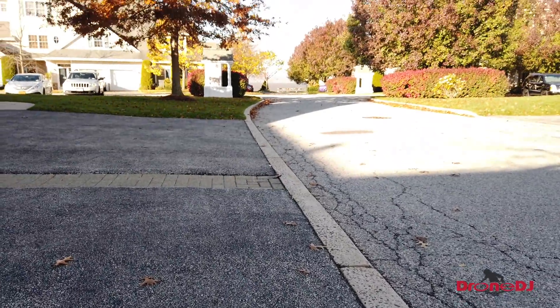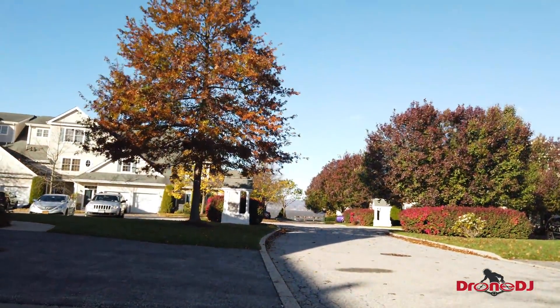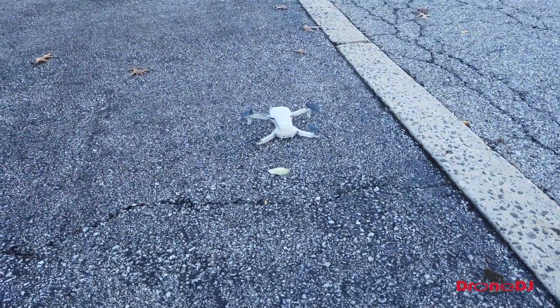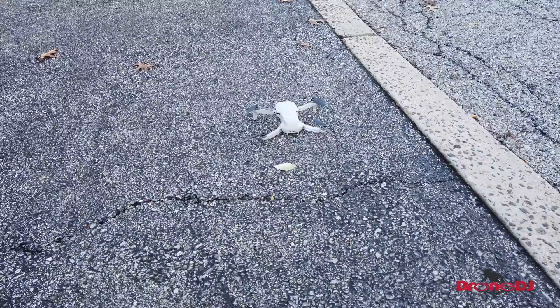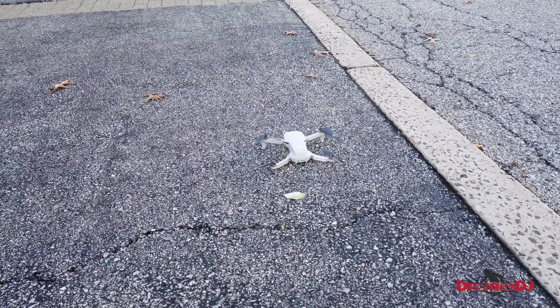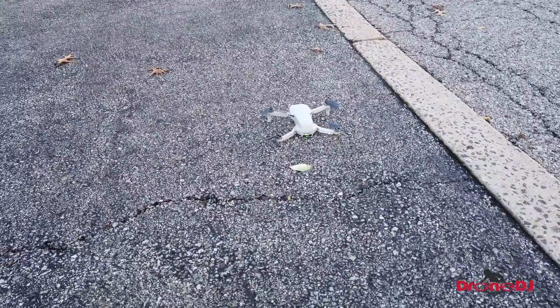Today is quite windy — probably 20 miles an hour, maybe gusting to 25. This is the very first flight of the DJI Mavic Mini in sports mode, and we'll see how she handles the wind conditions. Let's fire it up.